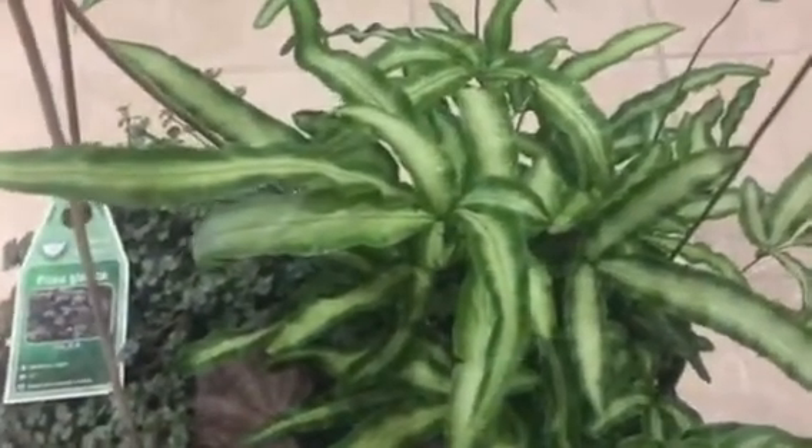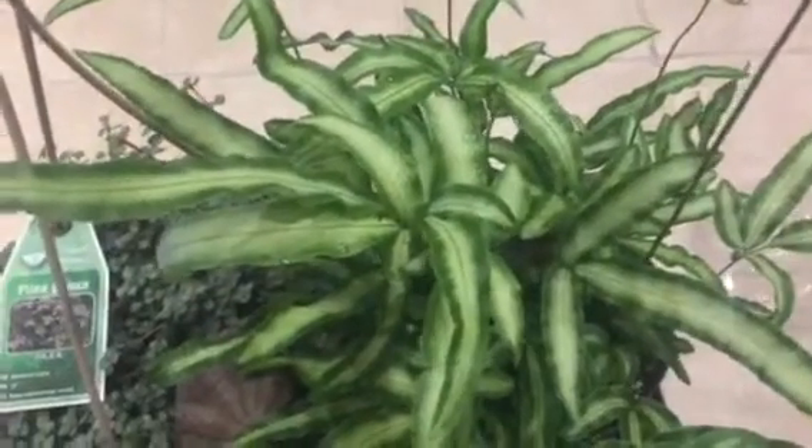I'm going to show you the other houseplants I got from either my online store or Home Depot.